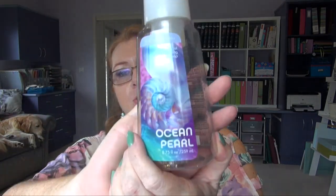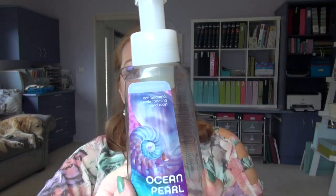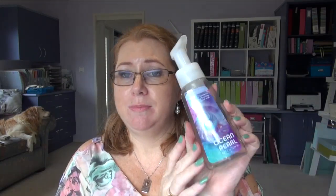I finished off another Bath and Body Works product — the Foaming Hand Soap in Ocean Pearl. I'm a bit sad to finish that one actually. We really need smell-o-vision, wouldn't that be amazing. I'm sure one day they'll have it. That was really nice. I don't know if it's still available — Kevin got this for me last summer. Bath and Body Works change their scents all the time.